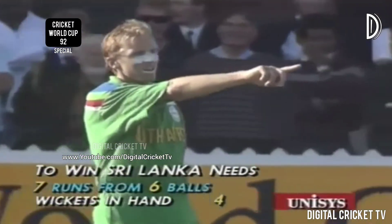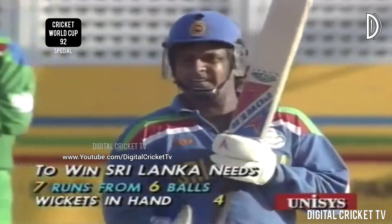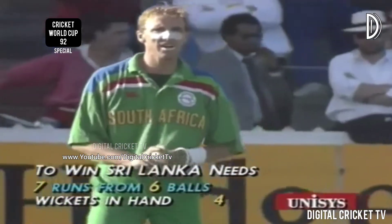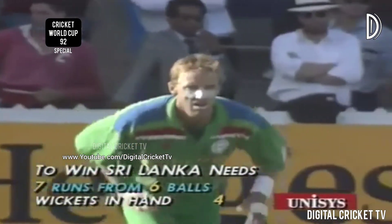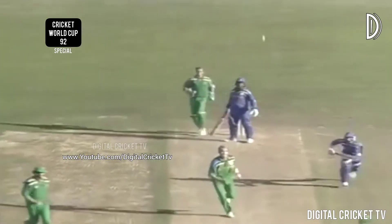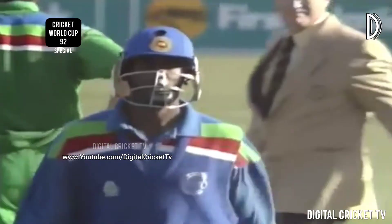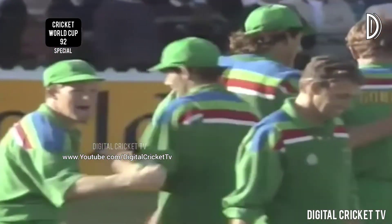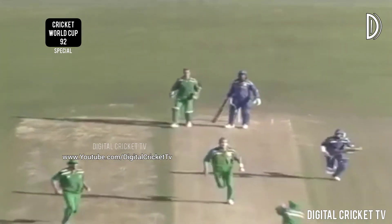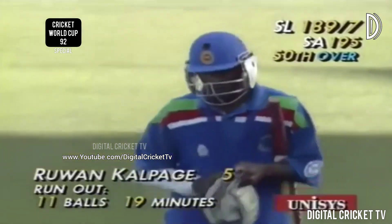This last over could take a while — Kepler Wessels and Alan Donald will be very meticulous about where all the fieldsmen are. Interesting too — if we get a tie, it's a point each. Here we go, start of the 50th over. Kalpage is run out — tension creeping through and South Africa have another wicket. Kalpage looking for a single, it just went through to the keeper. Ranatunga said no — turned his back on him wisely. Kalpage is out for five — 189 for seven, seven runs left, only five balls to bowl.